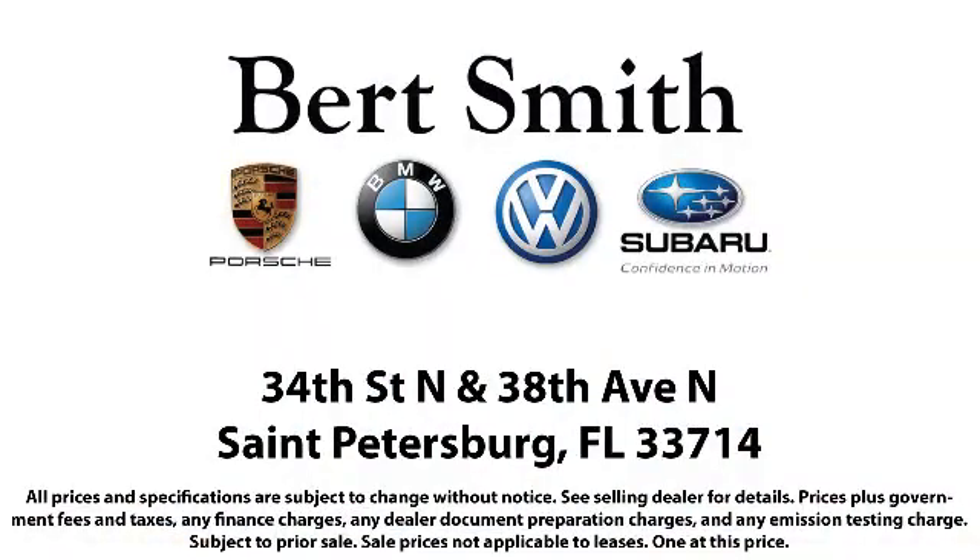As a local family owned and operated dealership, Burt Smith Automotive has been serving our community for over 50 years, so come visit us today. We're located at the corner of 34th North and 38th North in St. Petersburg. Burt Smith Automotive.